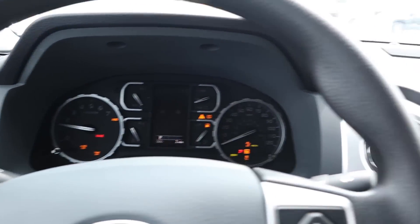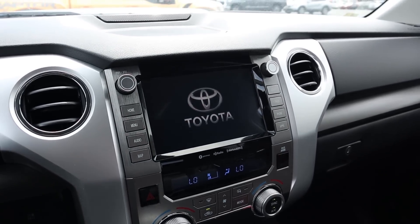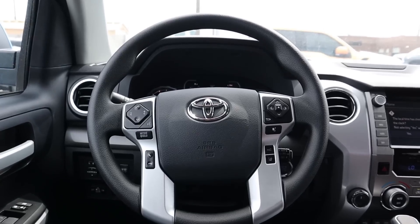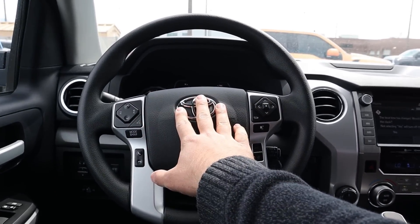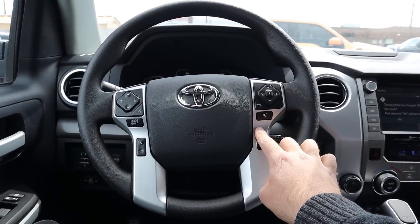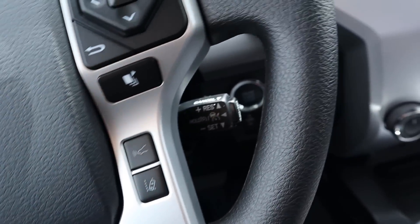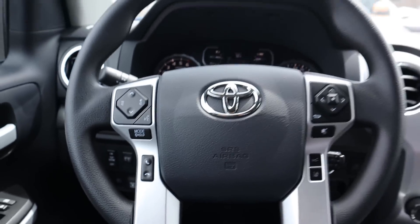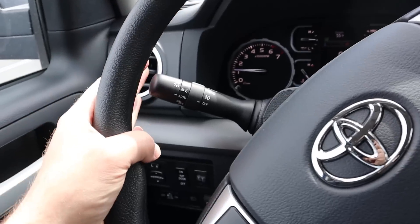To start things up: foot on the brake, push the push-start, and the 5.7 V8 comes to life — it even shows the Toyota logo on screen. Here is the steering wheel: volume controls on one side, the Toyota logo in the center, and controls for the center stack. Safety tech controls include collision assistance and lane departure assistance, with cruise control and phone controls as well. Behind the wheel are the stalks — one for lights and turn signal, the other for windshield wipers.